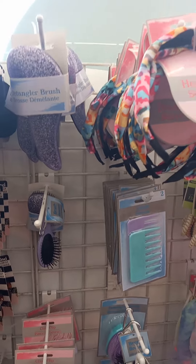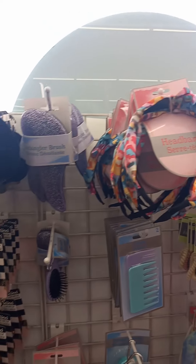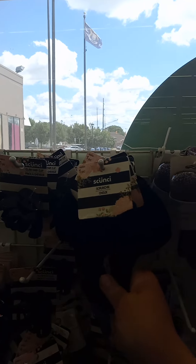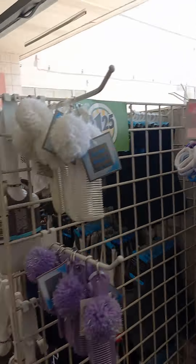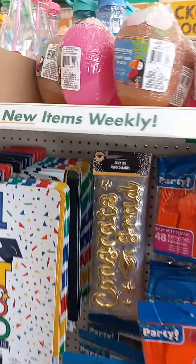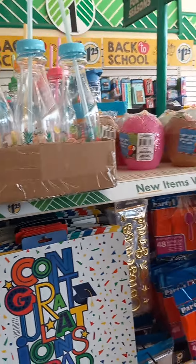Look at all this stuff — hair ties, all these scrunchies. This is all name brand — Scrunchie brand is a name brand. You're not getting your kids junk. You can get them all new hair accessories.